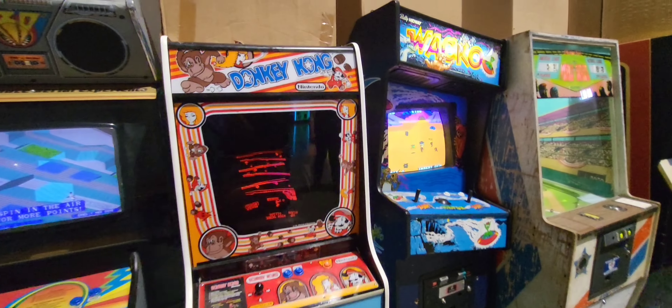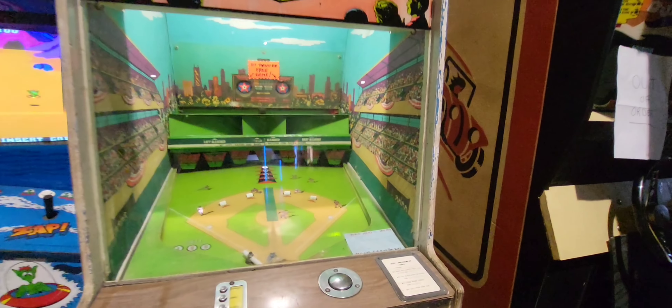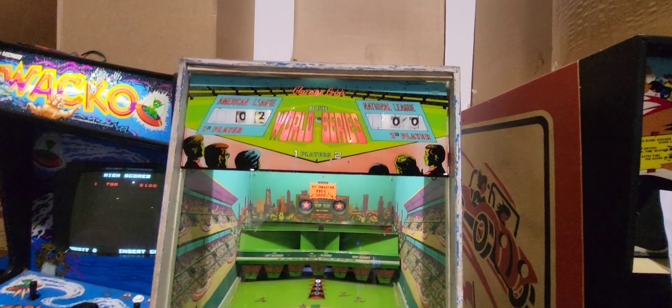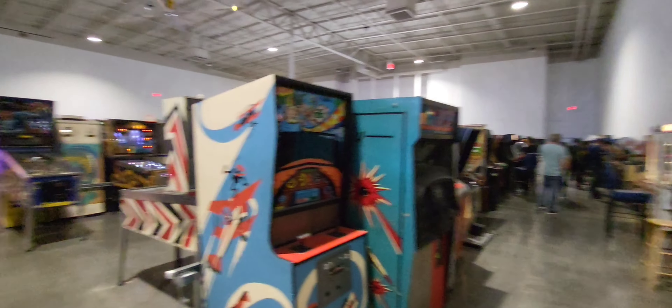Classic Donkey Kong. Wow, this is cool. 1974. World Series Deluxe.